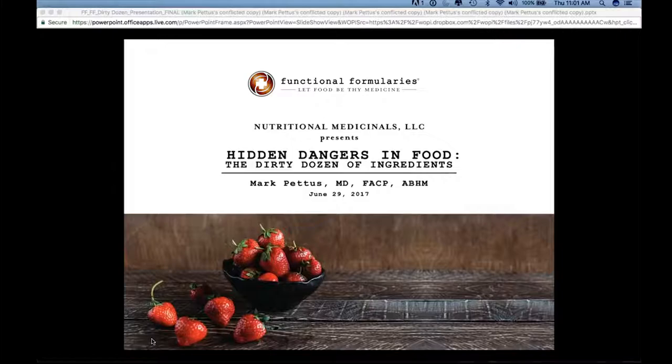This will be the end of what has been a several-part series, and we'll take the summer off and then look at programming as we get back into the fall. Today's topic is the hidden dangers in food — the dirty dozen of ingredients.